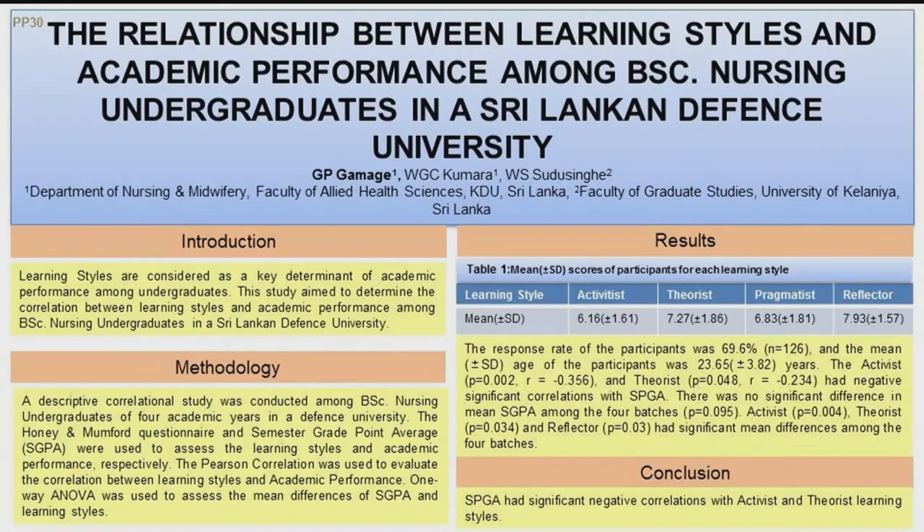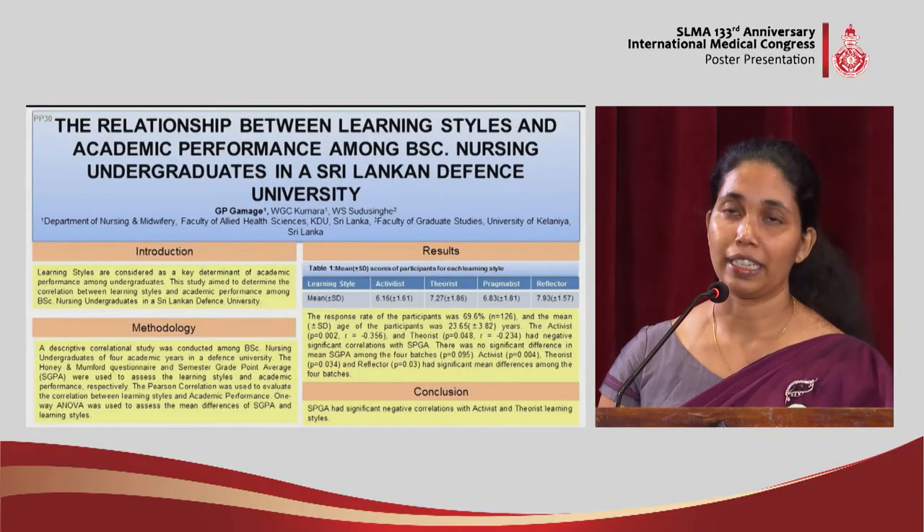When we consider the mean of each learning style category, the activist learning style was the least prominent and the reflector learning style was the most prominent. A negative significant correlation was observed between activist and theorist learning styles with semester GPA. We also observed mean differences in activist, theorist, and reflector learning styles across the four academic years.